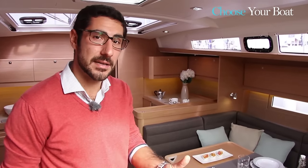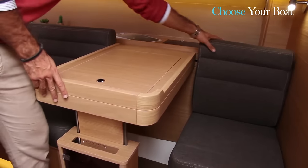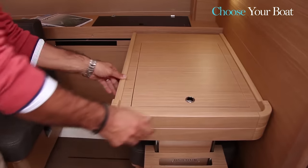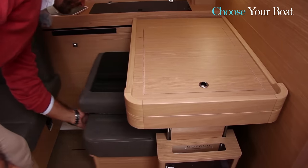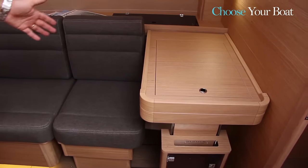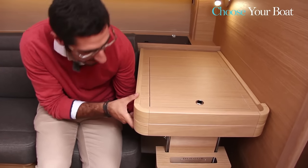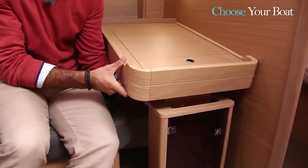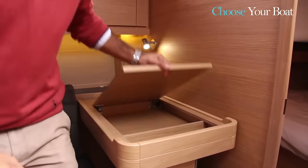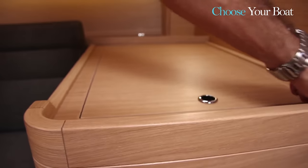The 460 integrates all the features of a blue water vessel. A fundamental one is the chart table, which can be used for navigation but also for comfort while at anchor — the sliding system allows for use as added saloon table seating. You can see the different inclinations according to both port and starboard tack and heel, and storage is also integrated into the table, demonstrating the work of our expert carpenters.